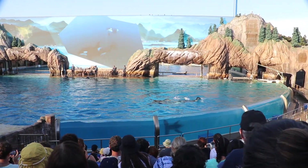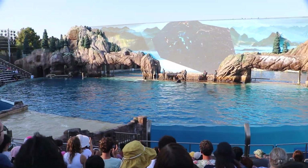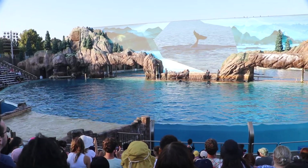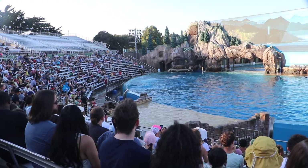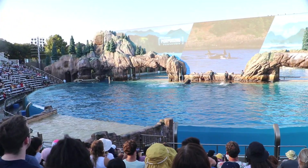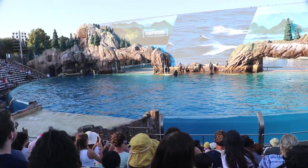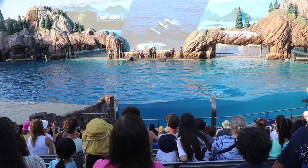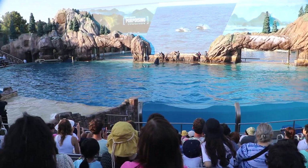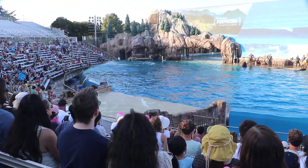Play is an important part of everyday life for killer whales. It's how they teach their young to hunt and practice their skills as they grow. Orcas are always interacting and showing off their playful sides both in the wild and here at SeaWorld. You can see them catching a wave and surfing at the surface.